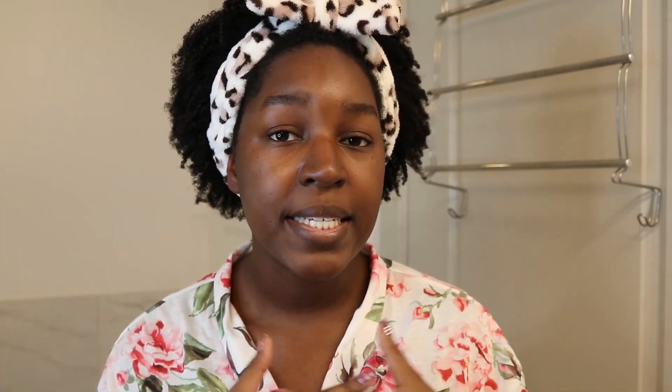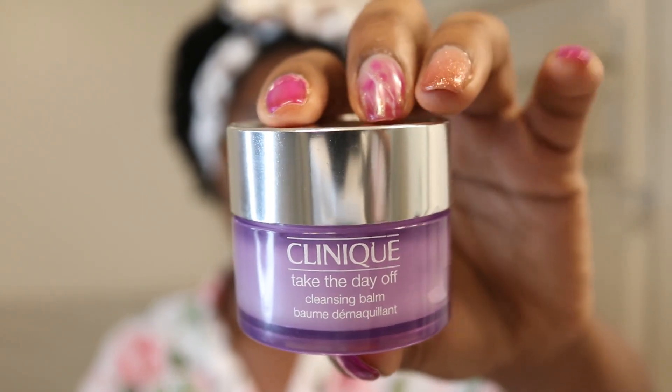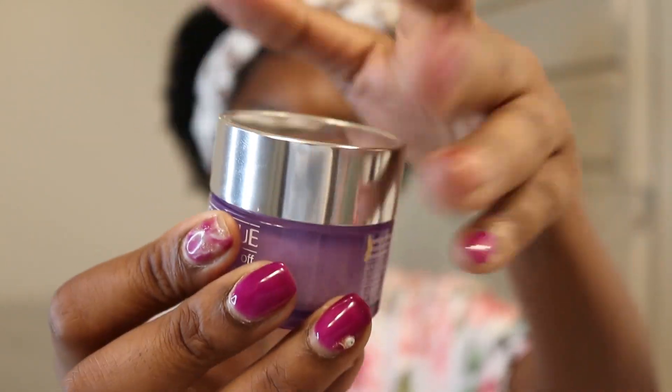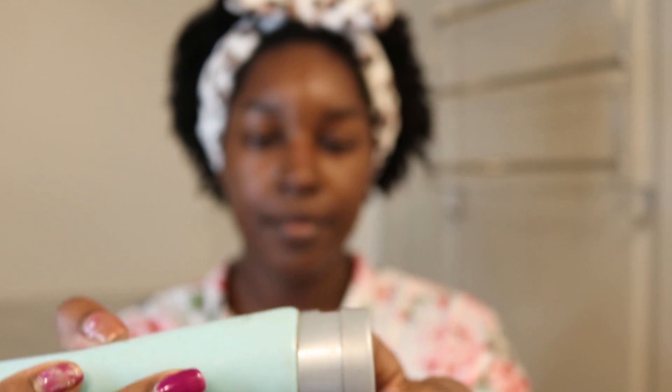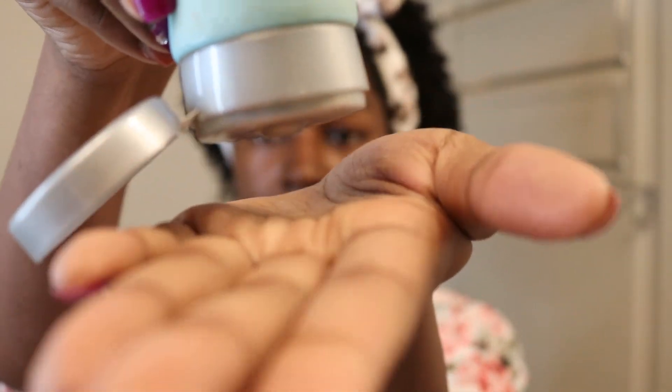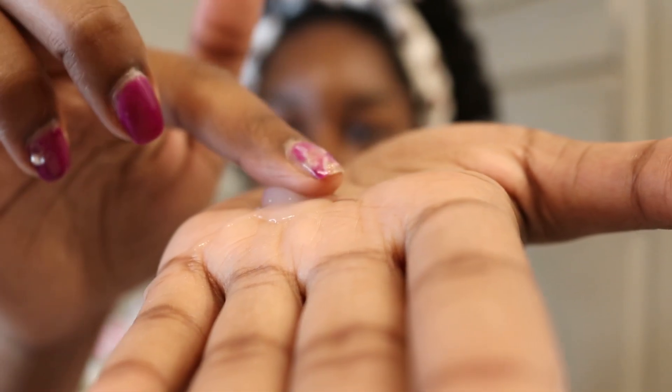The first thing I do for my Sunday self-care routine is I like to take off all of my makeup and put on a mask. I've been really loving this Clinique Take the Day Off one — it takes off your makeup amazingly, like waterproof mascara and eyeliner. After I take all of my makeup off, I like to go in again with another cleanser. I love this one by Tula — this is their Purifying Face Cleanser. It literally makes your face feel so clean and smooth.